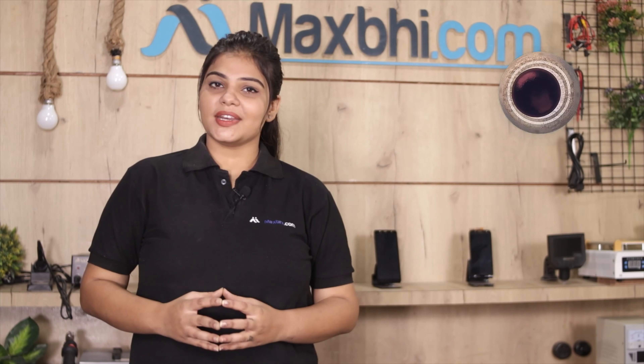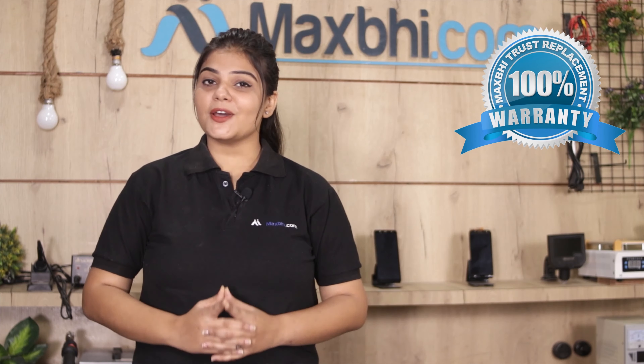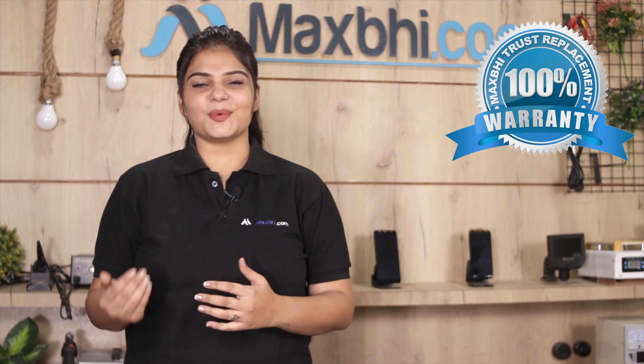With all Xiaomi Redmi Note 8 front glass purchases, MaxBee provides a replacement warranty so you can buy the product with confidence and have no problems.